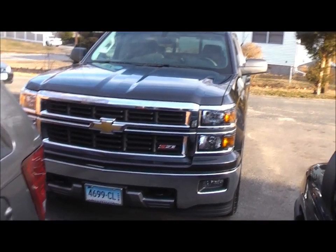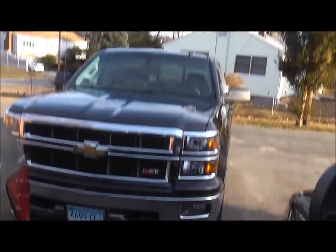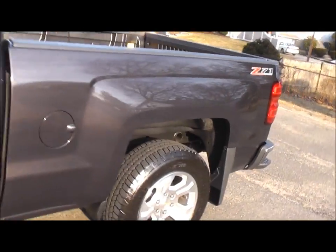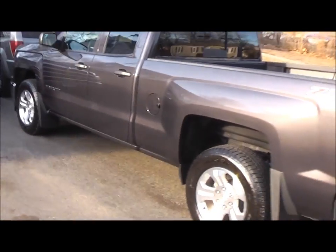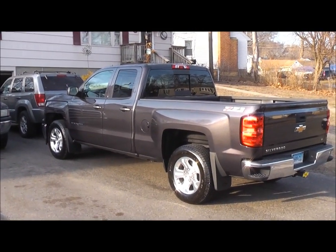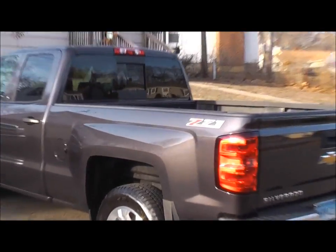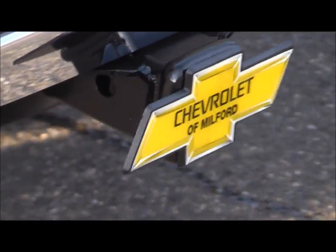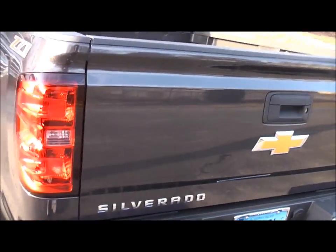Alright, here we go. 2014 Z71 Chevy pickup — my sister just bought this. Not bad. Got nice rims on it, got the steps on the bumper, dealer threw in a nice little Chevy emblem for a trailer hitch, and I threw in a bed liner. Got the sliding back window.